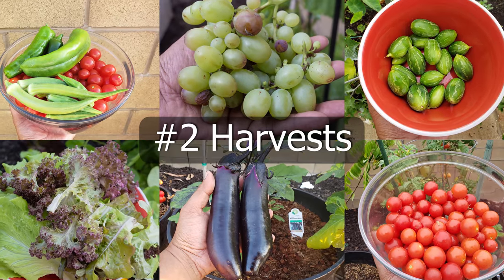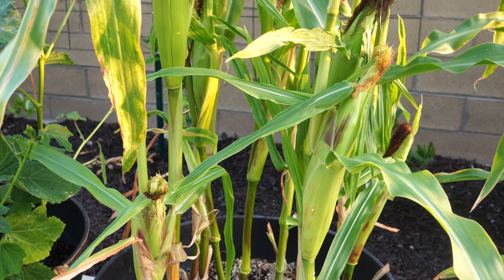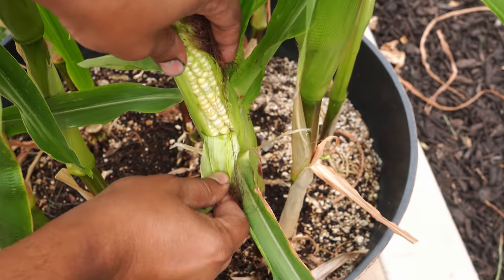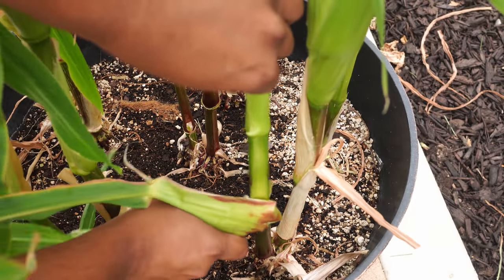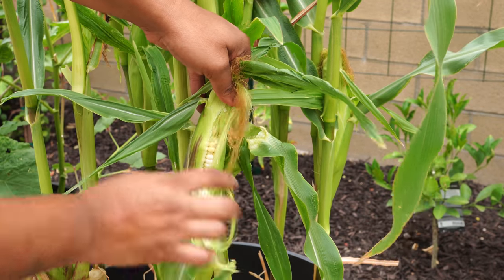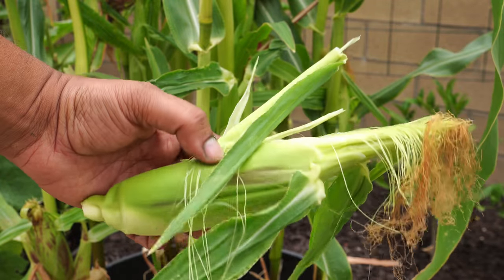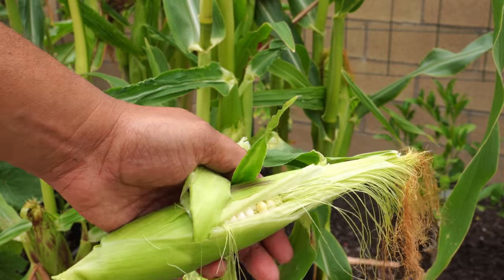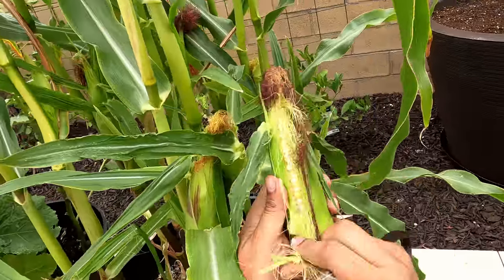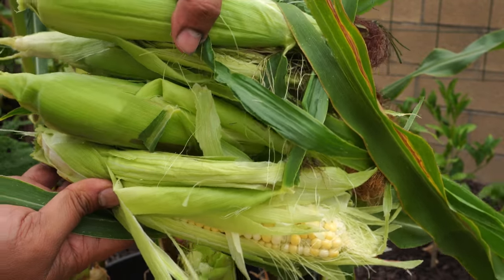Now let's look at all the harvests we made this month, beginning with corn. Our corn plants were growing in a whiskey barrel container and they produced a lot of cobs. One way to check whether your corn cobs are ready for harvest is to peel off a little bit and check the kernels. Each corn plant should produce two to three cobs — that's pretty much the standard. Another indicator is to look for the corn silks — they should be dry. We harvested some good quality corn and left the rest to mature on the plant.